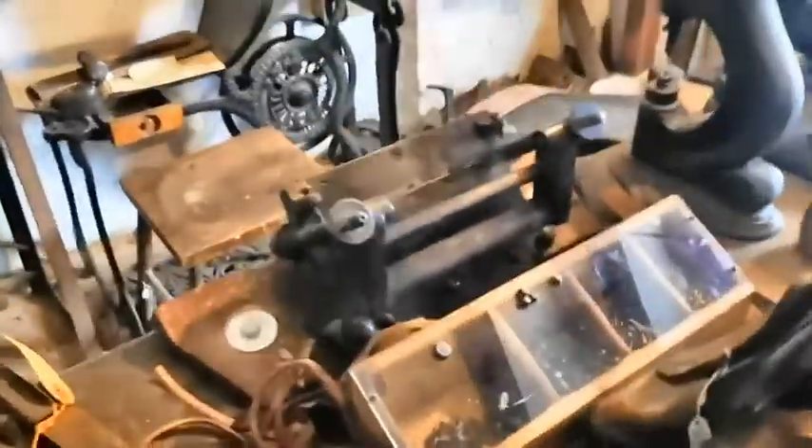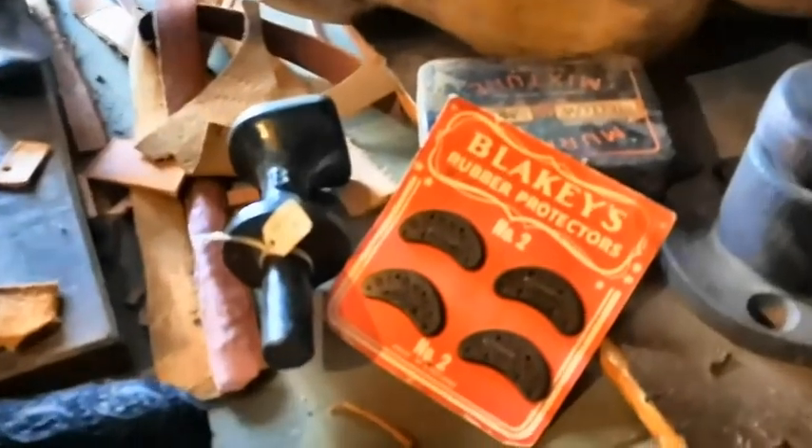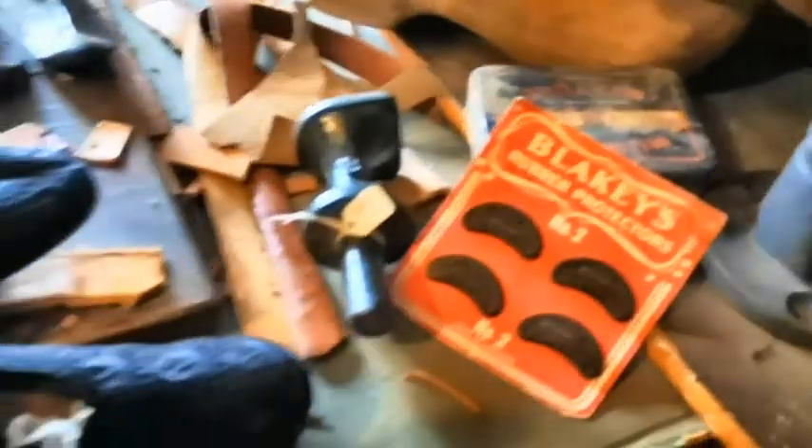This is a cobbler's shop - old little shoes. The light's not very good in here but I'm hoping the camera picks it up. I can actually remember them - Blakey's. All the stuff hanging up. Everything smells old because of the fire.